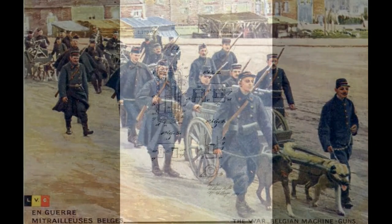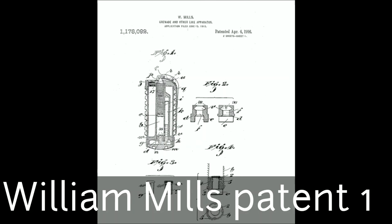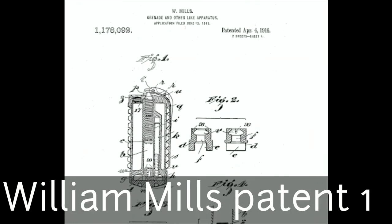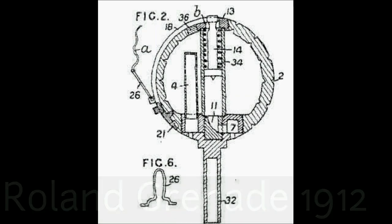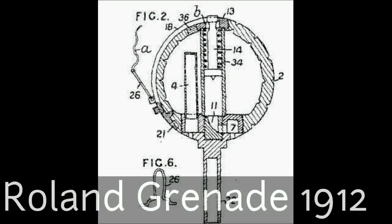There was controversy and a lawsuit after the war regarding the patent. That's William Mills' first patent from 1916. It doesn't look like the grenade that was in use, but the core concepts are there. And here is Roland's grenade from 1912 — a patent drawing. They didn't actually get to build one. The idea is that it's all self-contained; you don't have to light anything outside, and it doesn't depend on impact. It has an internal percussion that starts the fuse. You can compare the two and make up your own mind.